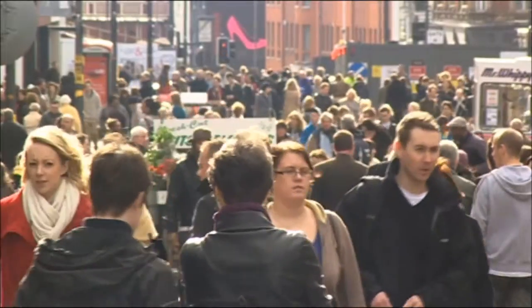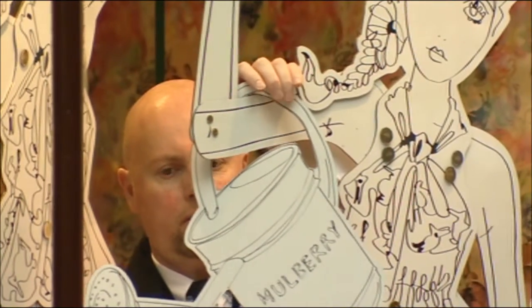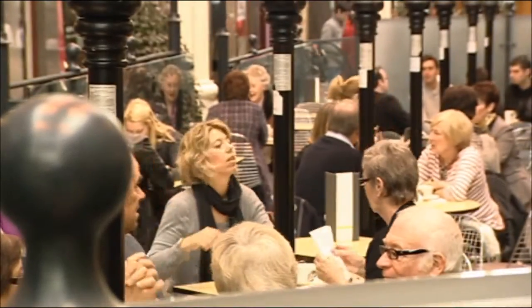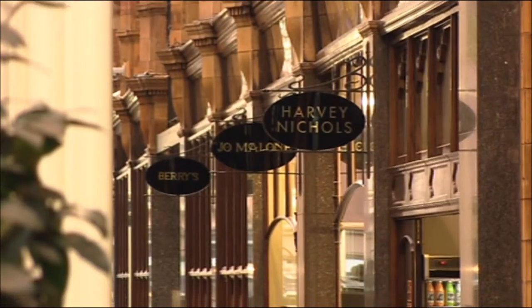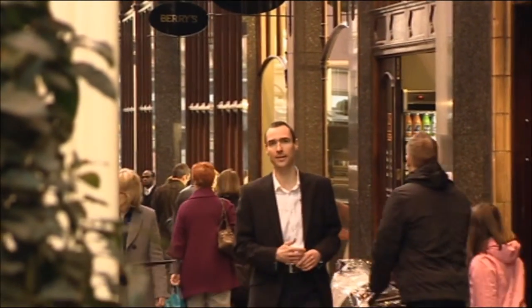A bustling Leeds city centre on a Saturday morning is the perfect site for many well-known retailers. They relish the thought of so many people coming from across the region to shop at places like the Victoria Quarter. This unique setting is home to over 70 of the world's leading fashion and lifestyle brands. No wonder so many local people call this the Knightsbridge of the North.